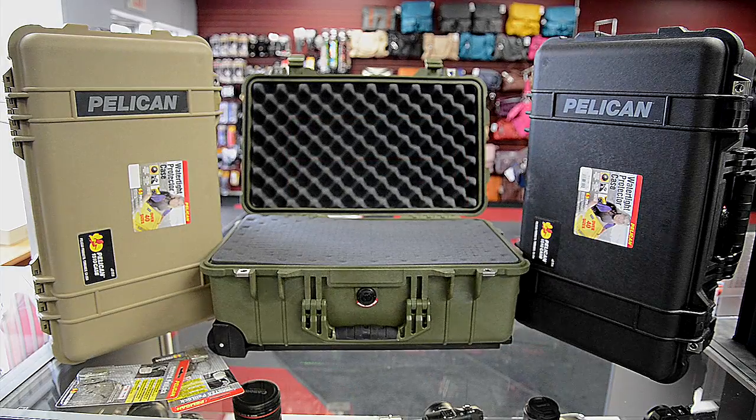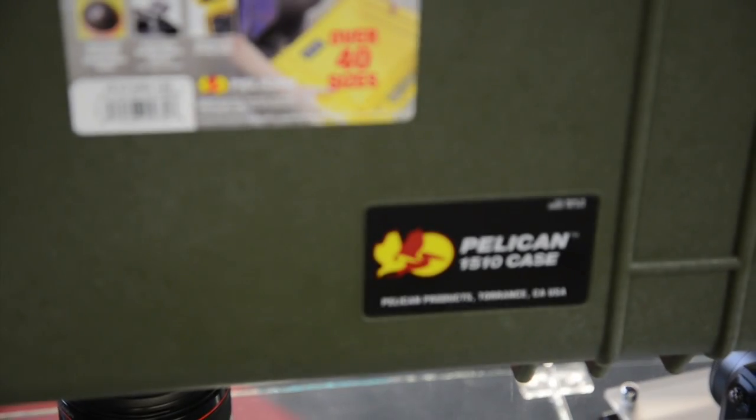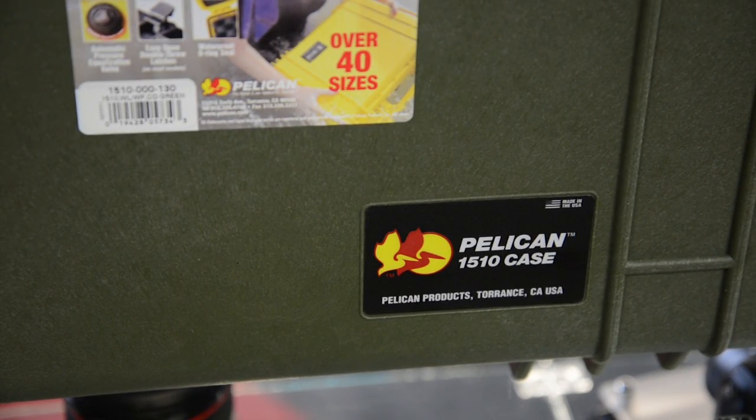The Pelican 1510, the perfect travel companion. Molded to the maximum FAA carry-on size, the 1510 provides the best protection without having to check your gear.